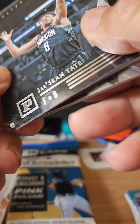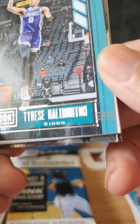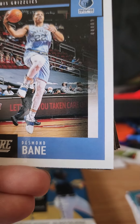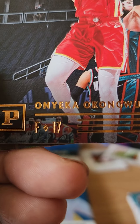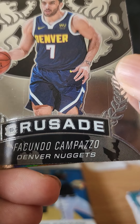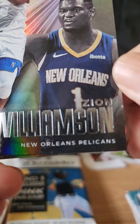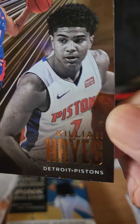Flipping it over we have a Jayson Tatum, flipping it over again we have a Killian Hayes — oh come on. Tyrese Halliburton. LaMelo Ball. Desmond Bain rookie card. Onyeka Okongwu crusade card. Facundo Campazzo. And we have a Zion Williamson. The final card is a Killian Hayes.